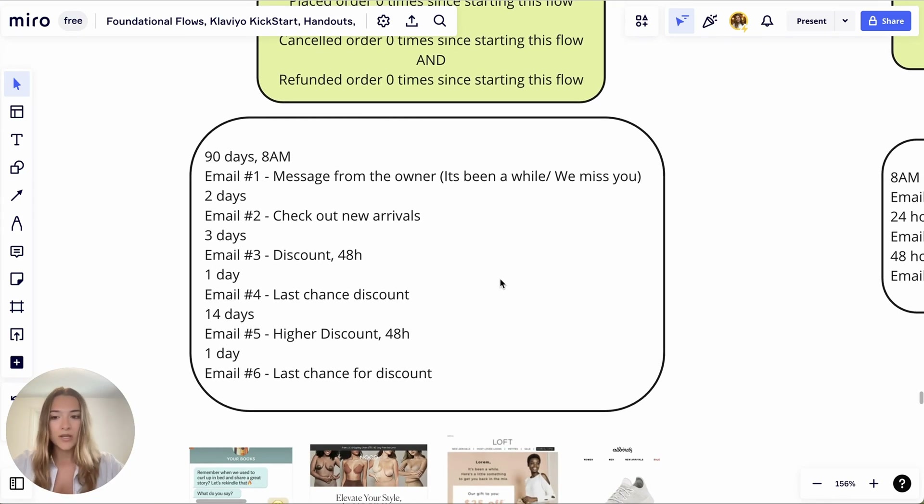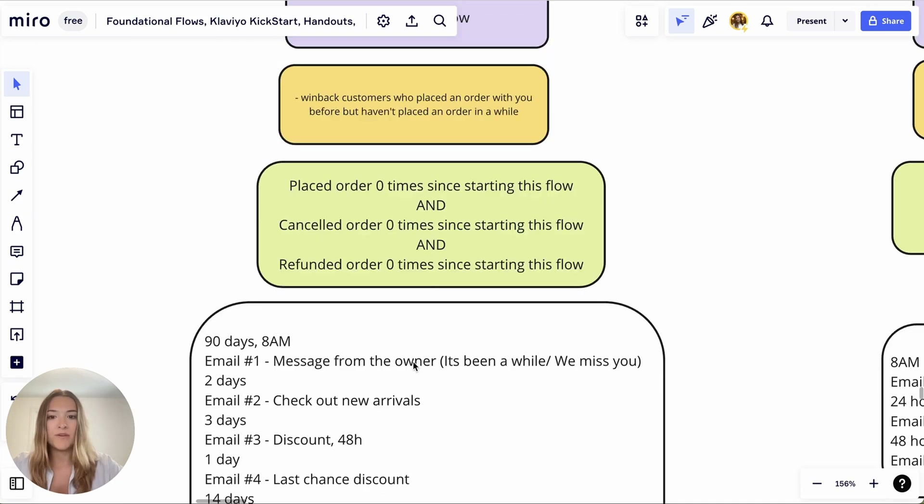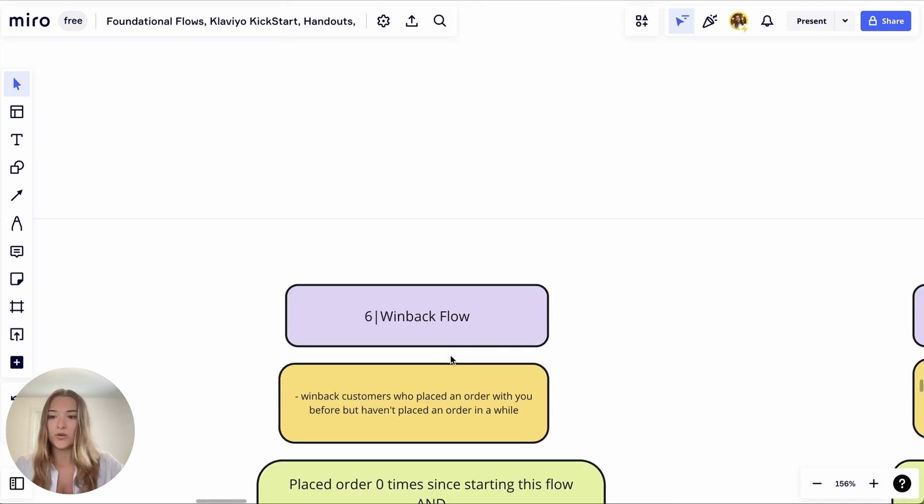There are a lot of ways to strategize the win-back flow. You can have multiple win-back flows — separate ones for first-time buyers versus VIPs or second-time buyers. For VIPs, the message from the owner would be more like 'As our valued customer, as our regular — what happened? You've been buying with us quite often.' You can even ask them what happened, send them a survey, tell them to reply to the email, and personalize it for your different audiences.